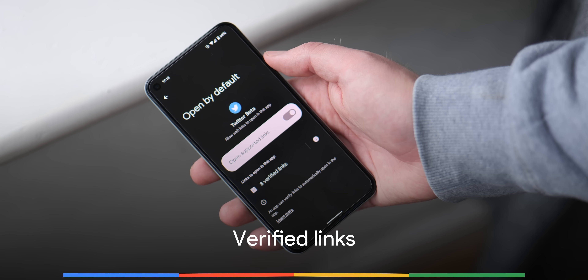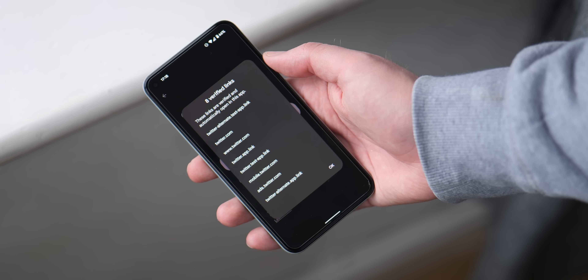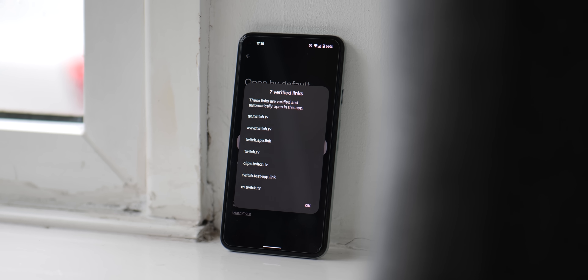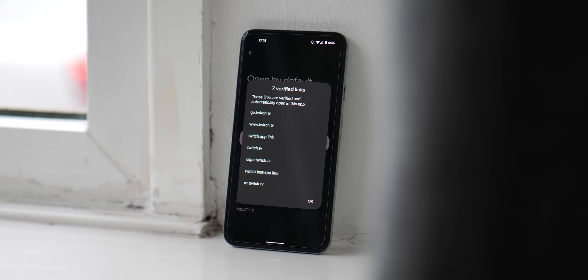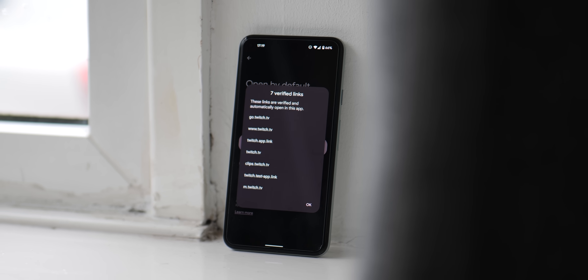The process of opening an app from a URL should also be much easier with the verified link feature in Android 12. These are URLs that specifically state that they should open an app and are now able to bypass the old open-with dialog that would show on previous versions of Android. You likely won't even notice the feature in action as it acts automatically and streamlines your day-to-day UI experience. That said, you can head into the settings app and change the behavior of verified links on an app-by-app basis if you wish.